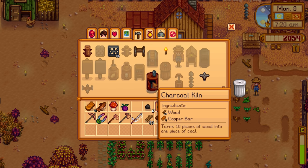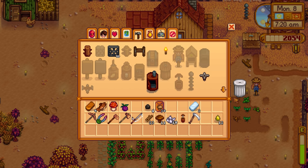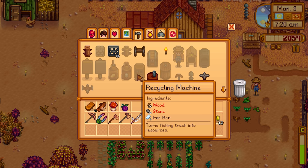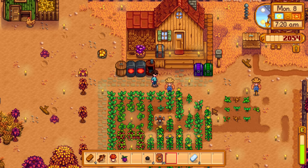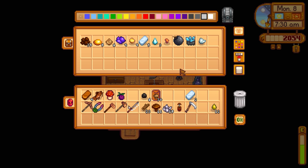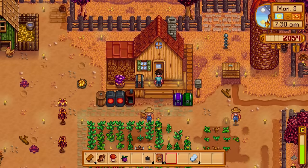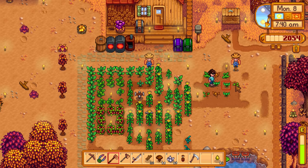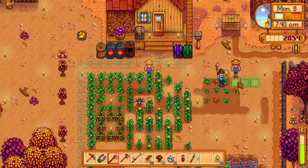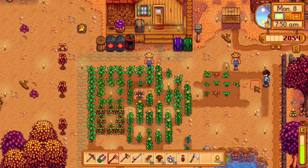We got the recycling machine last episode. I need just two more wood and 25 stone to make it. I kind of want to get that recycling machine going. I do want to plant down all the foraging seeds over here as well as continue tilling the land - there you go, and then the same thing on this side.